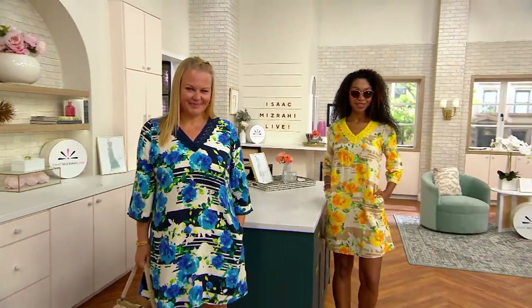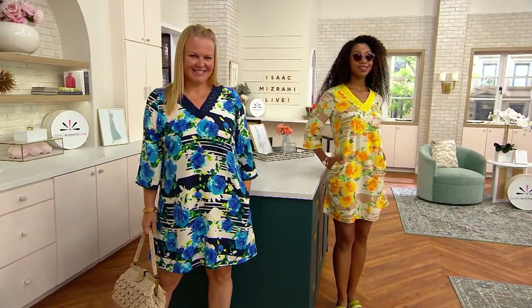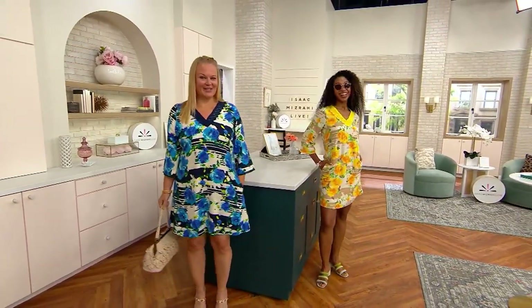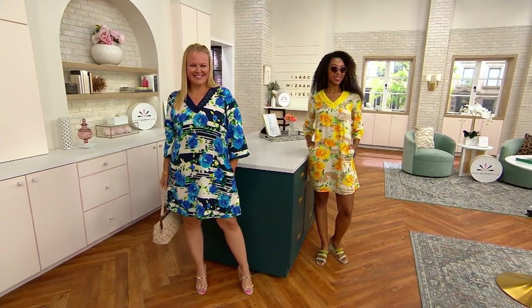We get to see Jackie and Jasmine rocking this dress. It's a good dress, right? Jackie just said this is a good one, and it absolutely is. It is so flattering.